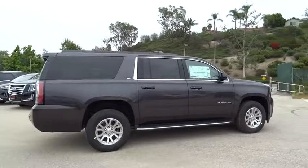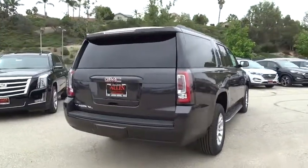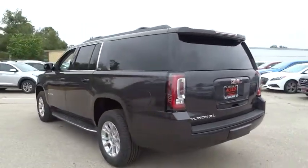Stability control. Keyless entry. Traction control. Power liftgate. Power passenger seat. Remote engine start. Steering wheel audio control. Anti-lock braking system. Tow hitch.